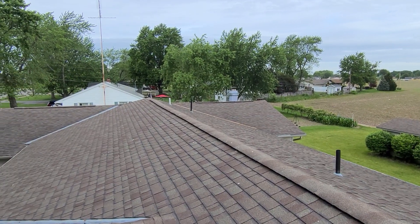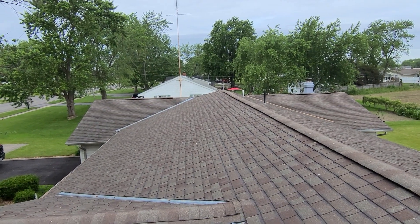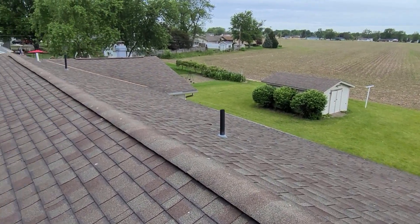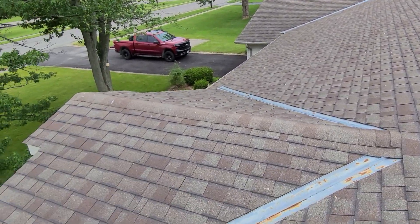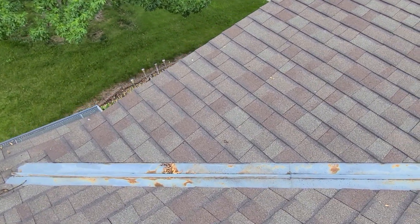Hi, this is Joe with J Alexander Roofing. I'm here today performing a video inspection of the roof. I shoot these brief video inspections just so you guys can kind of see what's going on with the roof, see the shape of it, and then you don't have to take my word for it. It's kind of the proof is in the pudding concept. So just view the video — pretty informative. I'll try to be brief, but I'll also try to cover a lot.